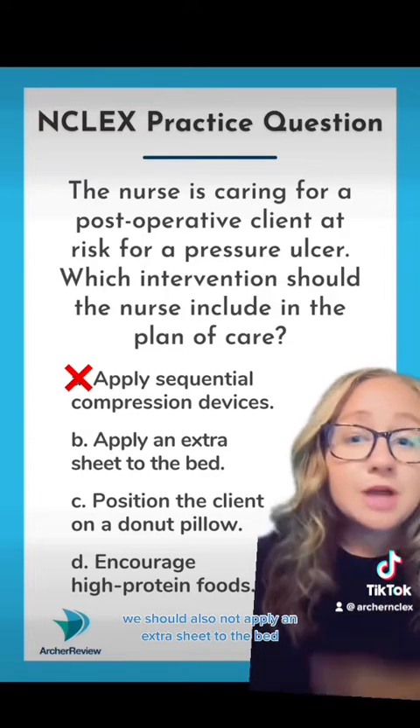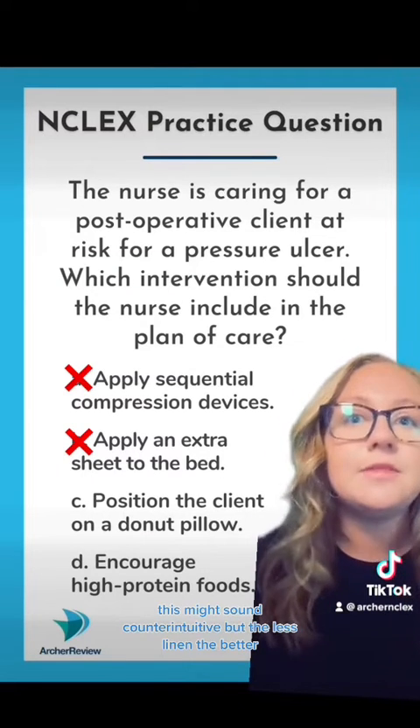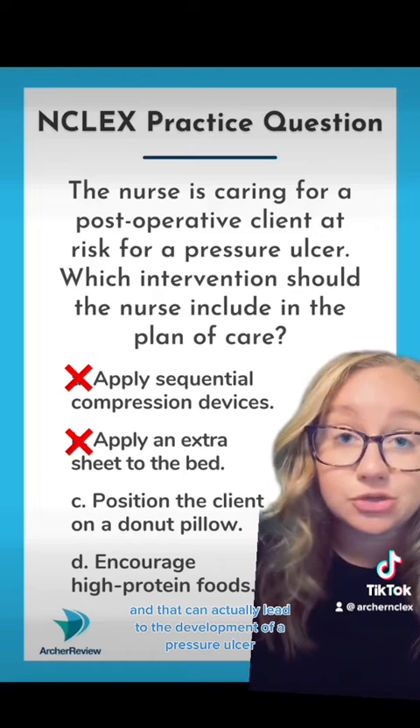We should also not apply an extra sheet to the bed. This might sound counterintuitive, but the less linen, the better. More linen just causes extra moisture retention, and that can actually lead to the development of a pressure ulcer.